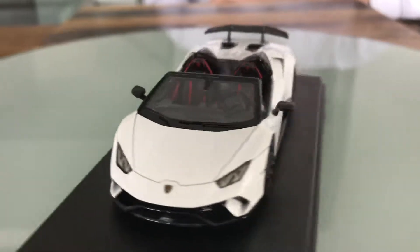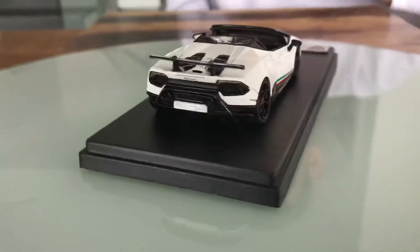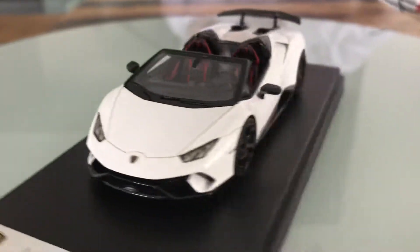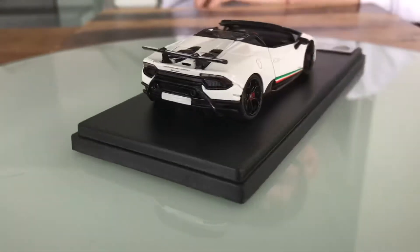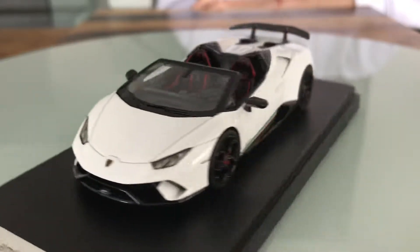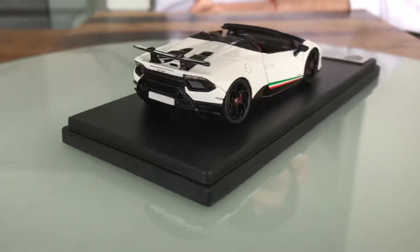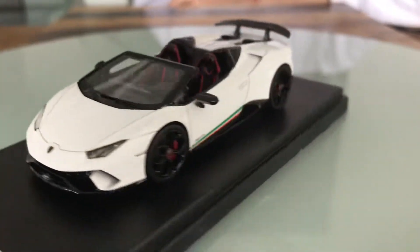On one side there's a Lamborghini badge and on the other side there's a Huracan Performante Spyder LP640-4 badge. Above the tail lamps it has a gigantic rear spoiler. Down here it has dual exhaust pipes.